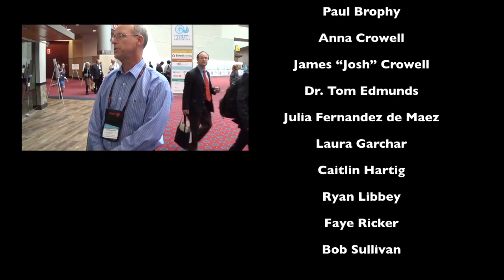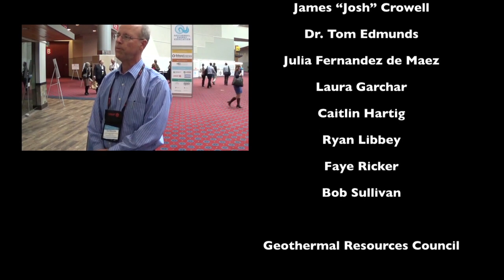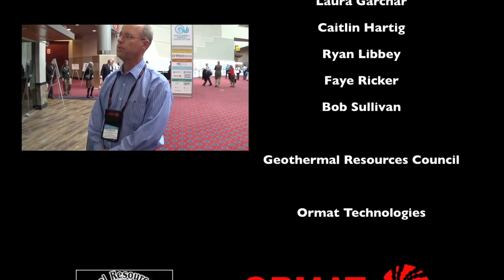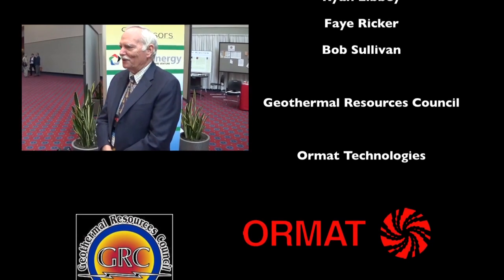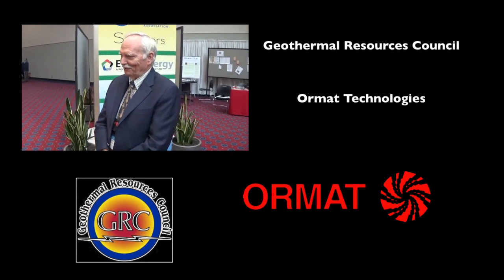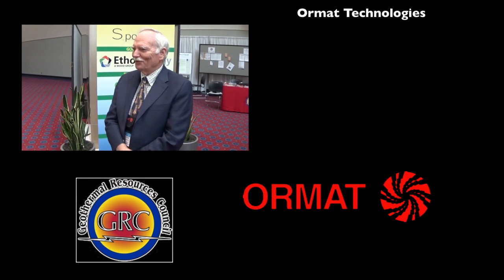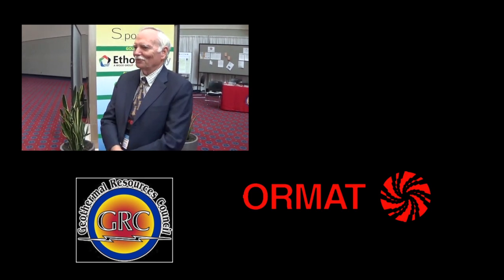We've been doing simulation models of the western power grid and recently did a study looking at integration of solar and wind technologies into the western energy system. We're now looking at geothermal energy as a way to moderate some of the uncertainty and variability associated with intermittent renewables. I started making heat flow measurements in 1963 and in 1966 I discovered a geothermal system which nobody knew about — everybody said I'd made the wrong measurement. But I'm stubborn, so I followed up on it, ended up in a big geothermal project, and got into geothermal energy that way.